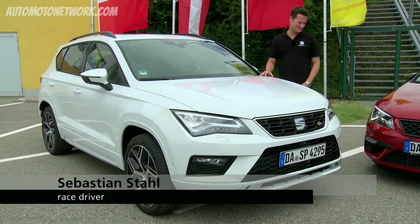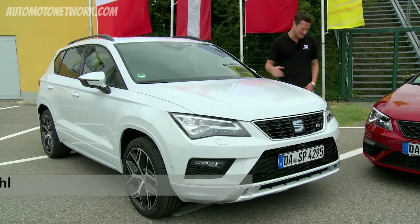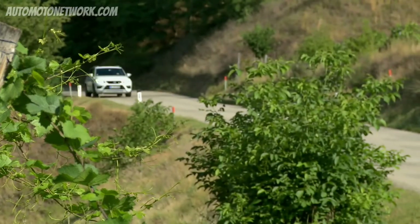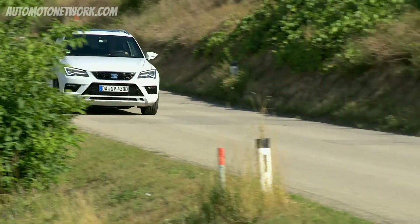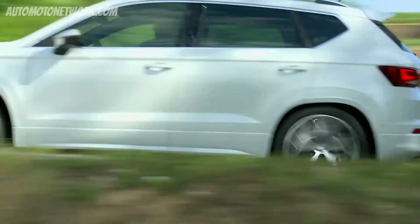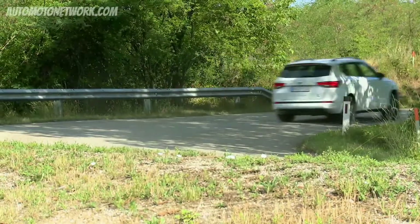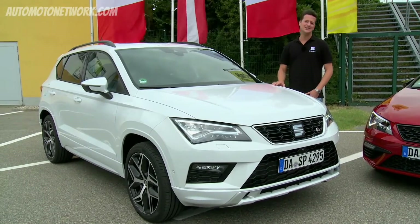SEAT stands for sporty cars, and what was missing for the Ateca is a package that shows from the outside how sporty the car is — because regarding the drive, it is very sporty. With the FR package, with the wheels, with the panels, the Ateca looks perfect. Now it looks sporty from the inside as well as from the outside.